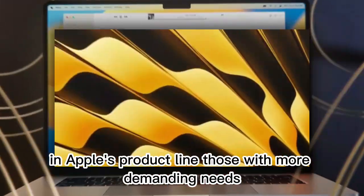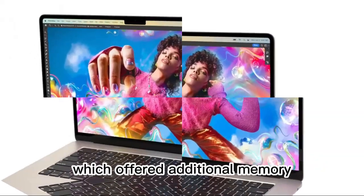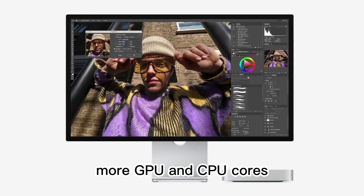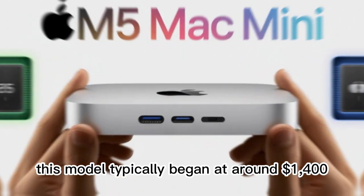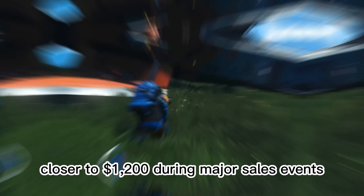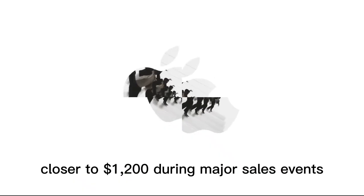Those with more demanding needs had the option to upgrade to the M4 Pro variant, which offered additional memory, more GPU and CPU cores, and larger storage configurations. This model typically began at around $1,400, though savvy buyers could often find it discounted closer to $1,200 during major sales events.